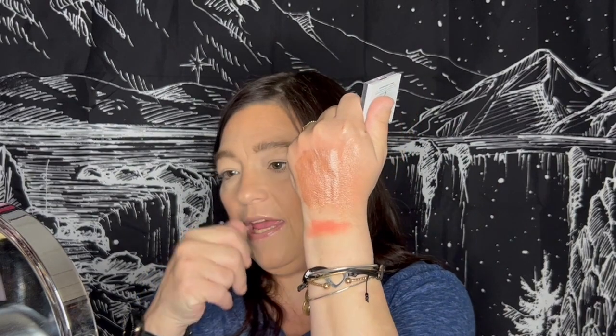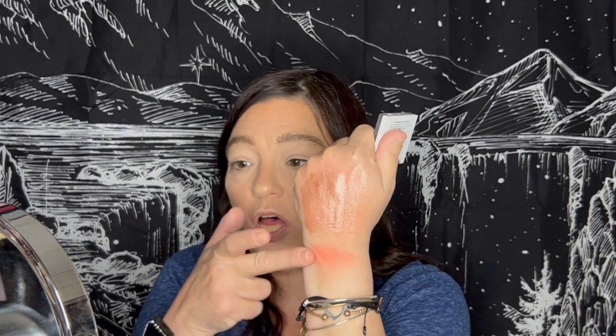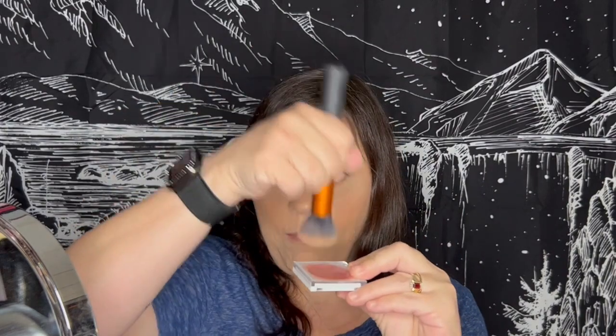This is such a beautiful color. It blends so good. What I do is I dip my brush in and then — that's why my hand was pink — I dip it in here, pat it out on my hand, and then I go on my cheeks. So we'll get a little bit more of that glow up there.